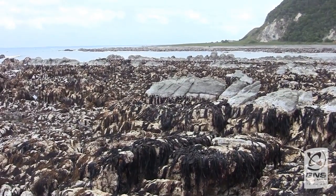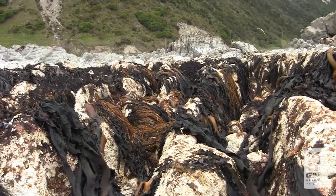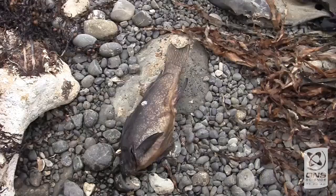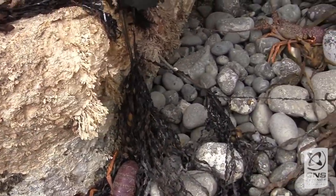This has uplifted a very large area of new reef here, and the locals describe not the earthquake noise, but the noise of water running off the top of this uplifted platform here. They said that the noise was just horrendous.